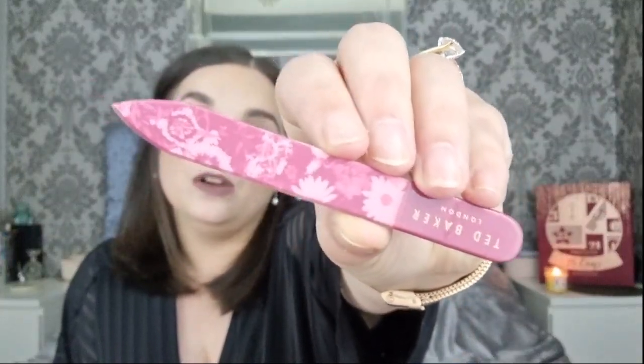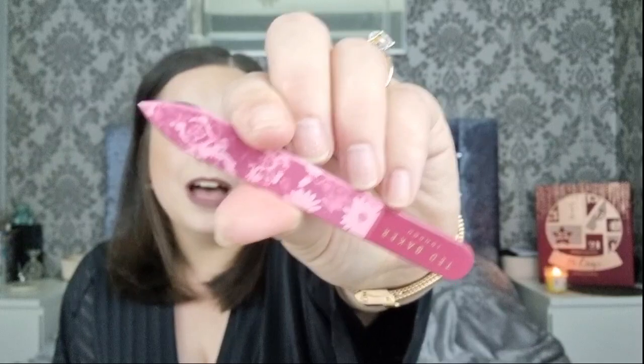Day twenty-two is the nail file. It's beautiful - we get this nail file pretty much every year. I love this year's design and they're really good on your natural nails. I normally keep one of these in my handbag. I love this year's design of their tweezers and nail file - really pretty.